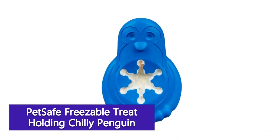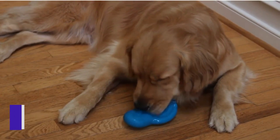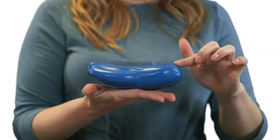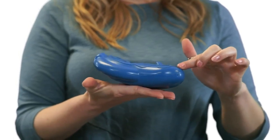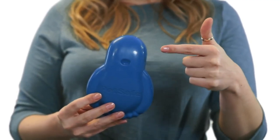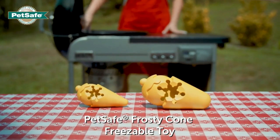Petstages Freezable Treat Holding Chili Penguin — ideal for soothing sore teething puppy gums as well as the constant craving for a treat, this chili chew toy pulls double duty. Simply fill with your pup's favorite treat, then freeze it for cooling relief with a fun surprise snack. It comes in 2 sizes, with the smaller one being ideal for dogs 8 to 30 pounds. Buy a few and stack them easily in the freezer so you always have one on hand.